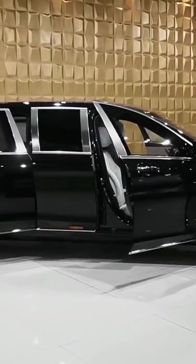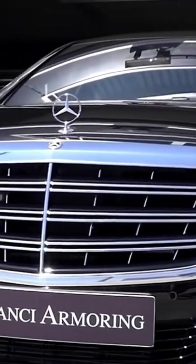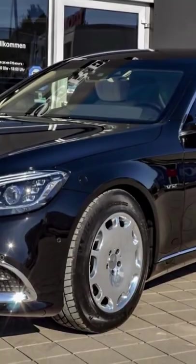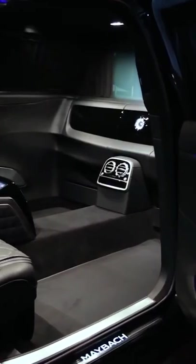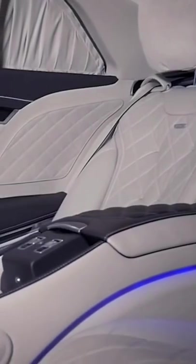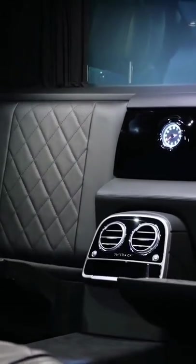Exterior-wise, apart from the stretched body, this Pullman features a redesigned vertical bar grille with a chrome mesh insert, some new headlights and plenty of smart-looking LED lighting. Inside sits a vis-à-vis seating arrangement, with two forward-facing airplane-style recliners for those long journeys, and two rear-facing jump seats for when you need to get in and out in a hurry.